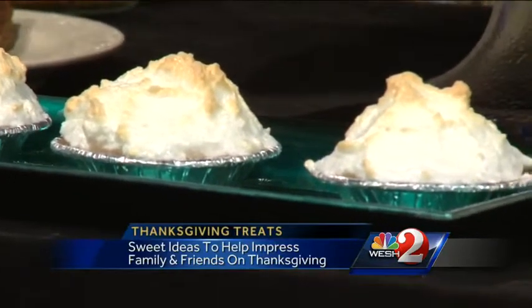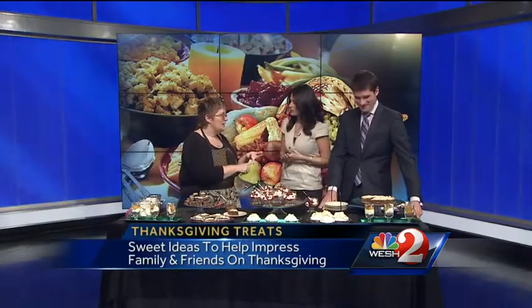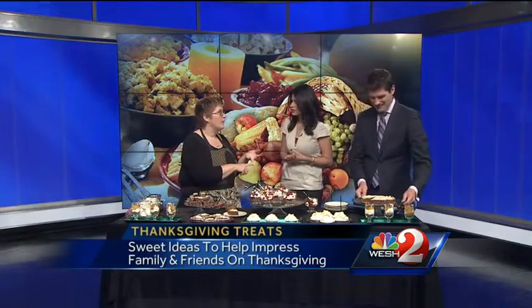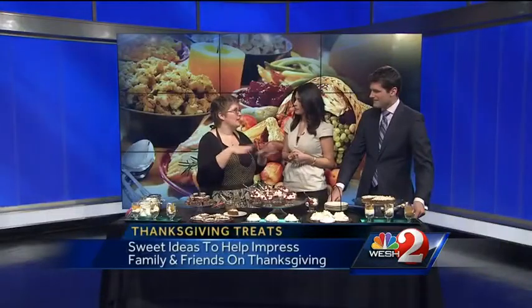I prefer the graham cracker, especially with the hazelnut and Nutella and the key lime. You just mix up sweetened condensed milk, the zest and juice of seven key limes, and a pinch of salt. Mix it up and it thickens automatically. Put that into the shell, put your meringue on top, pop it in the oven for 12 minutes, and it's done.